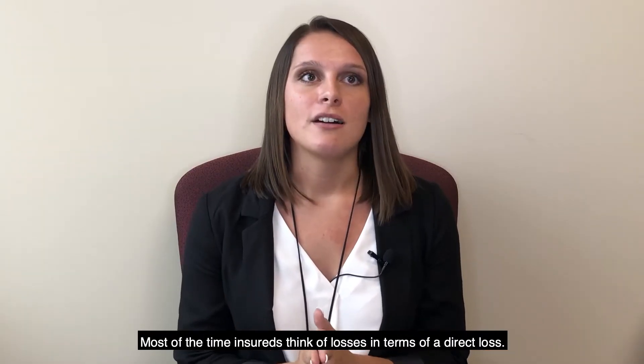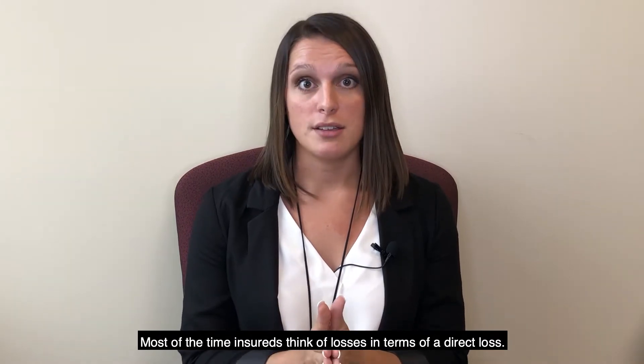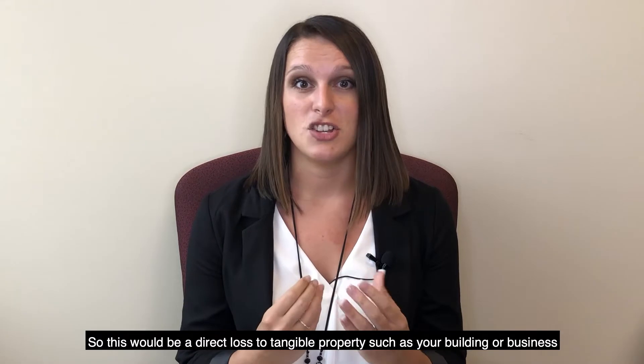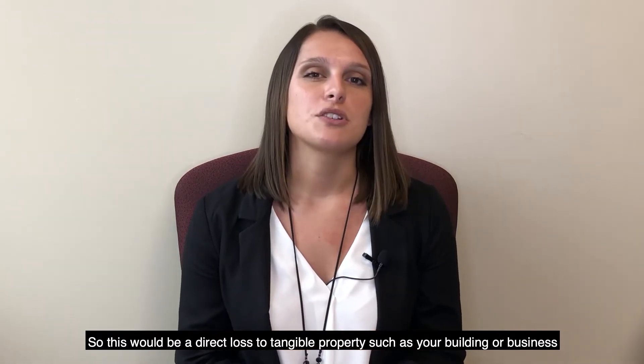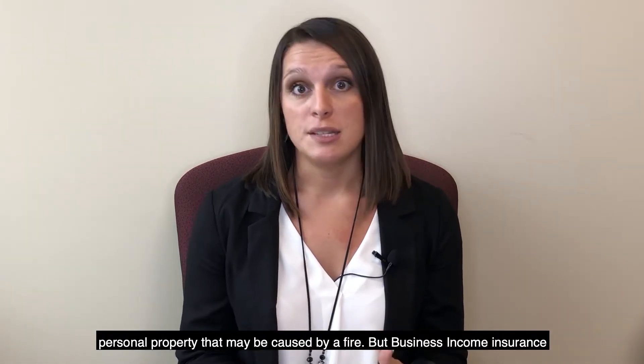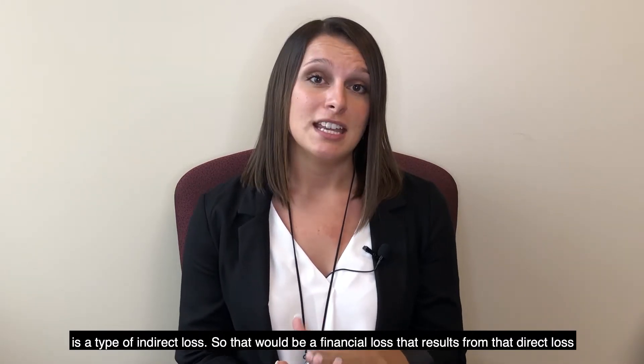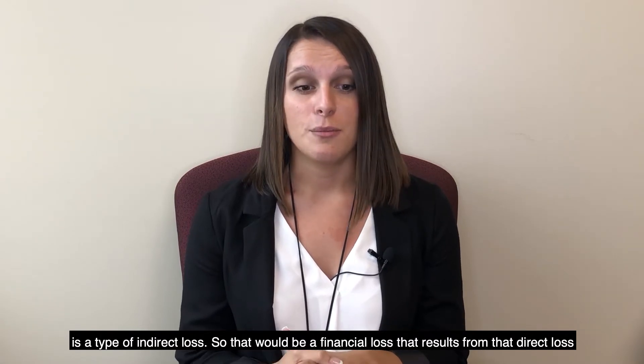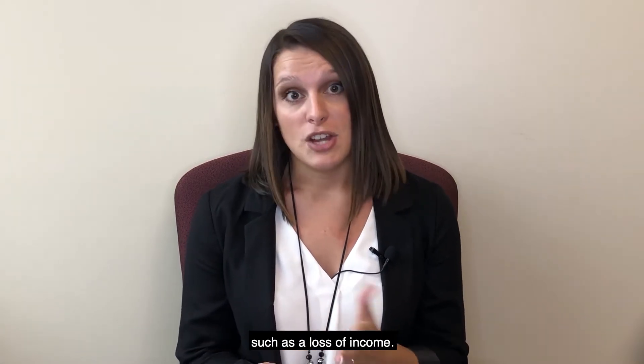Most of the time insureds think of losses in terms of a direct loss — a direct loss to tangible properties such as your building or business personal property that may be caused by a fire. But business income insurance is a type of indirect loss, meaning a financial loss that results from that direct loss, such as loss of income.